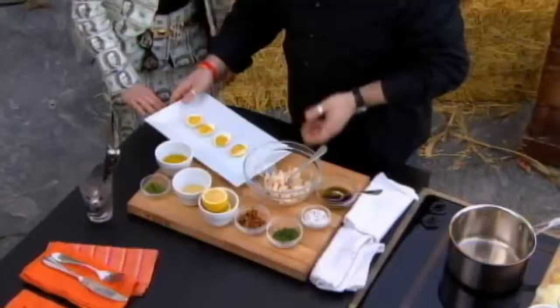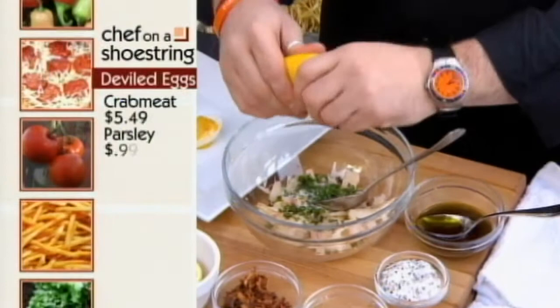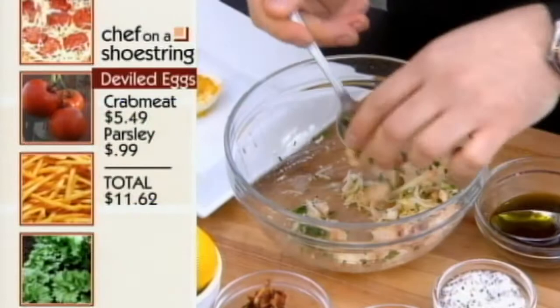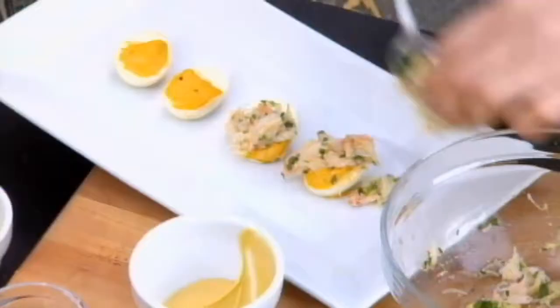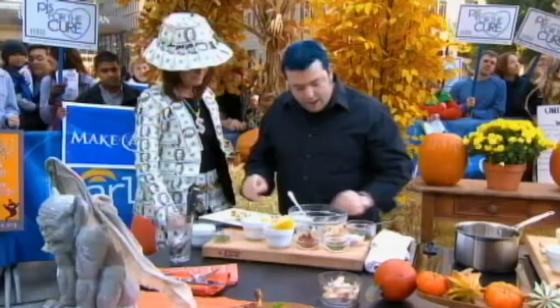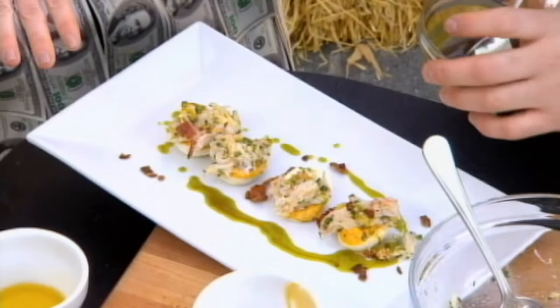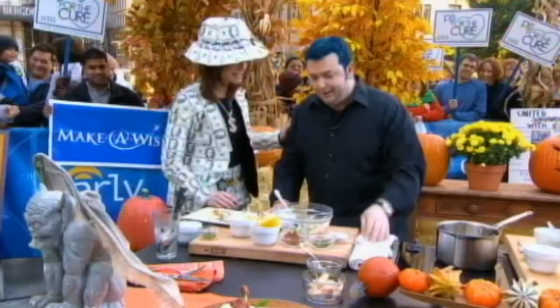We're going to start with the deviled eggs. You can certainly put whatever you like on top, but I love crab meat, so I'm going to make just a simple vinaigrette — a little olive oil, a little Dijon mustard, some fresh herbs, salt and pepper, and a little bit of fresh lemon juice. Just give that a stir. This goes right on top of each standard deviled egg, but we're going to make them a little bit better — kick it up a notch. Some fresh crab salad, bacon bits, and then some chive oil drizzled over the top. These are our crab devilish eggs.